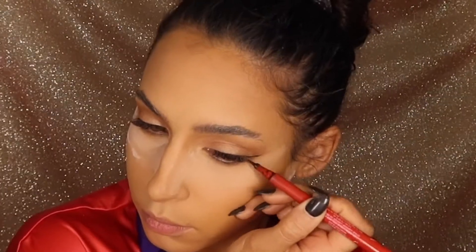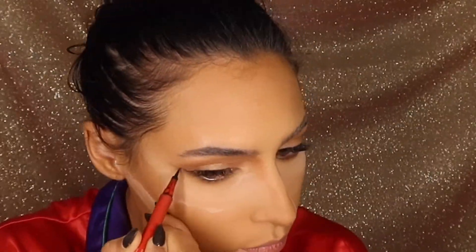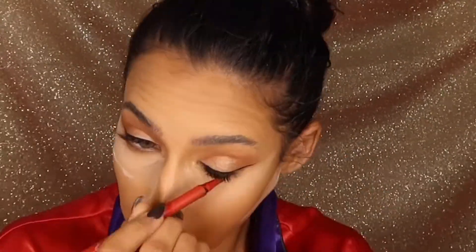Lastly for the eyes, I'm taking my One Size On Point black liquid liner. I really love this one because the applicator is so tiny — it helps me get a super fine detailed wing, which is what I want.